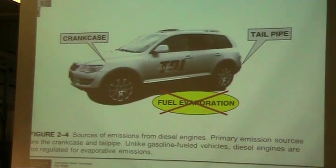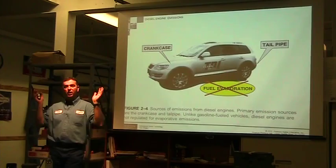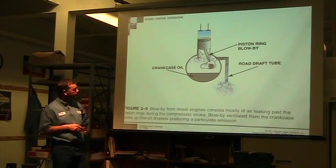Sources of diesel engine emissions: we have the crankcase and the tailpipe, but virtually no evaporative emissions. We do not have an evaporative tank system to take fumes off the top of a fuel tank and put them back into the engine, because diesel is so slow to evaporate. If you pour diesel on the floor, it may sit there for three days before it evaporates. Pour the same volume of gasoline on the floor — a couple of hours and it's gone. Gasoline, propane, and all the other fuels have evaporative emissions; in diesel, we have virtually nothing.